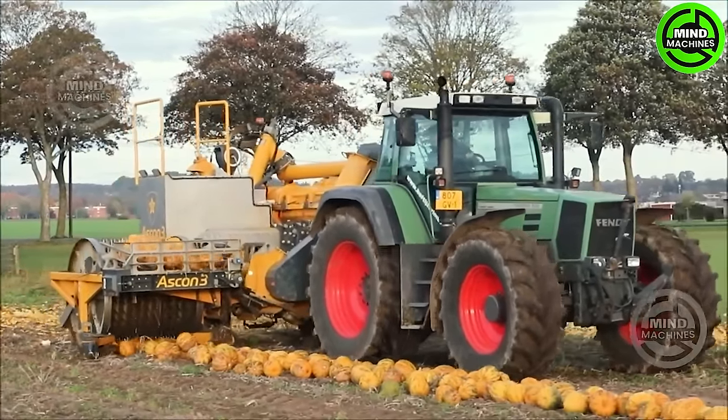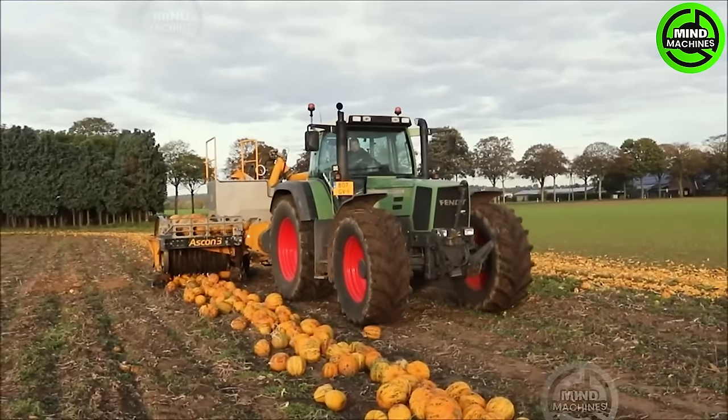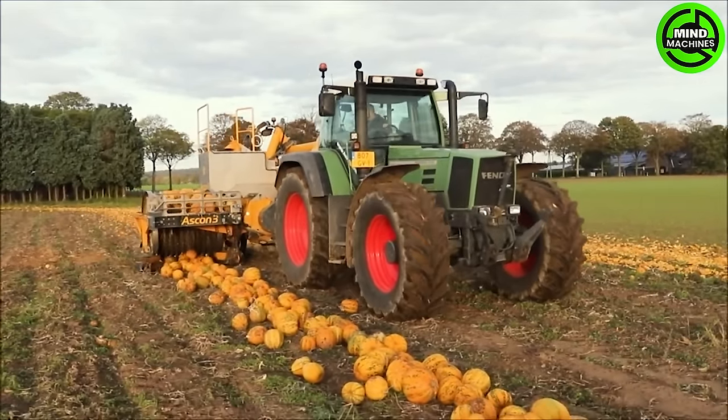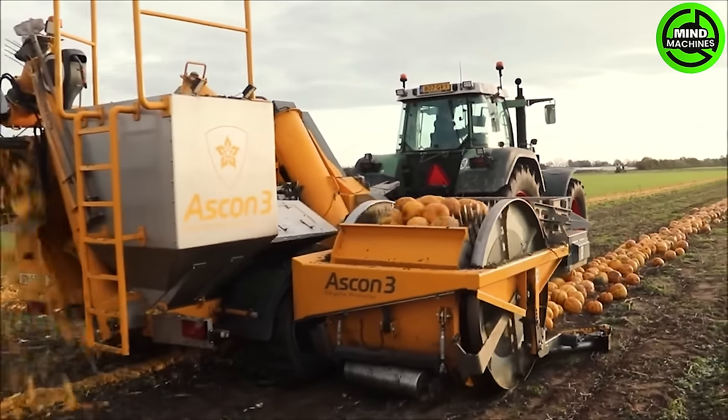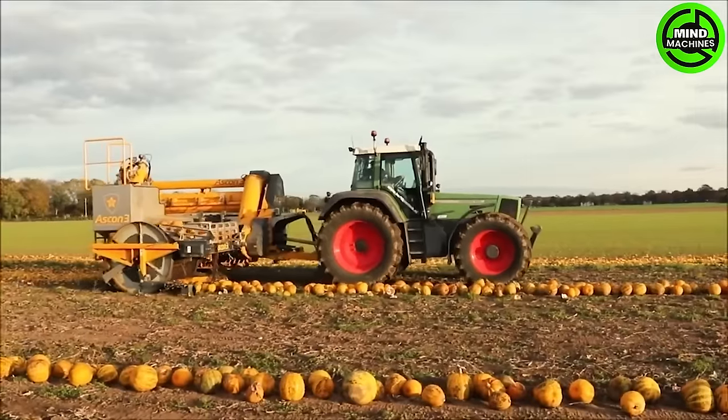The Fent Favorite 920, equipped with Ascon 3, transports pumpkins from the ground to the pumpkin crushing system. Afterwards, the pumpkin seeds are separated and the husks are discharged back onto the field.